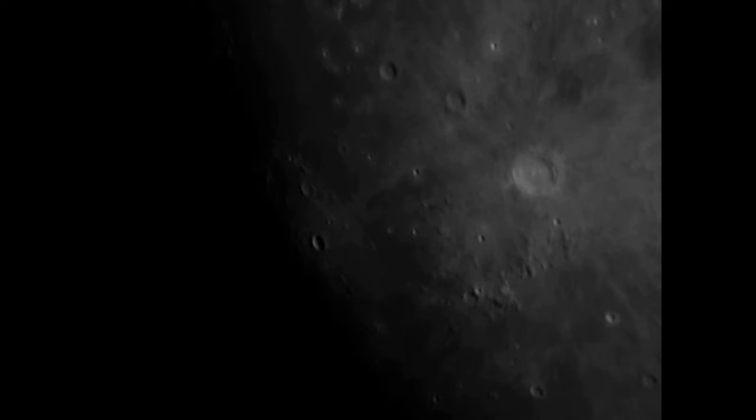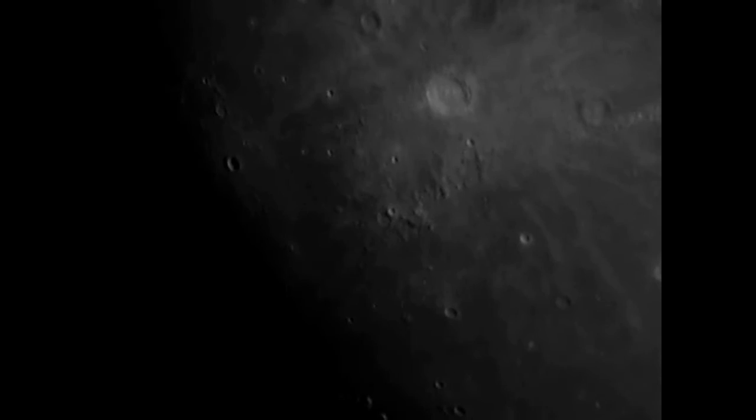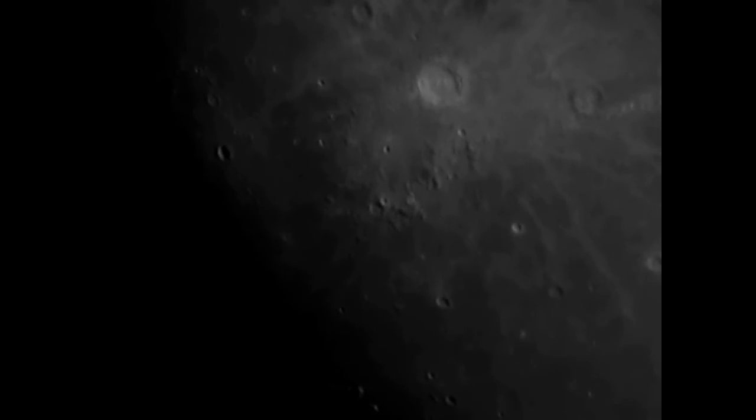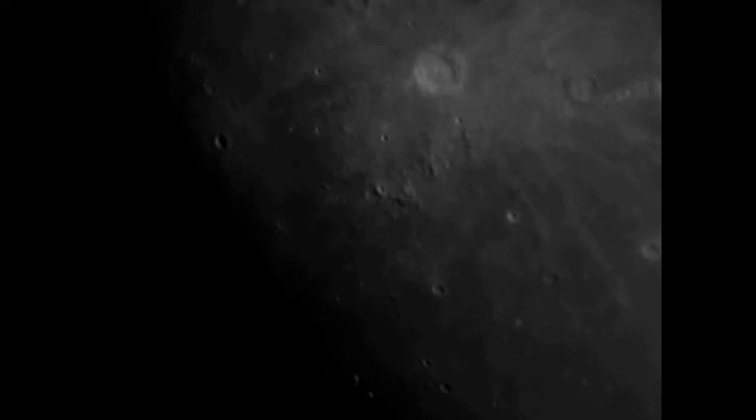The crater Copernicus has a diameter of about 93 kilometers, a depth of about 3700 meters, and the central mountain complex consists of various hills around 700 meters high. At full moon the crater stands out because of its radiant rays, which you can even make out with your bare eyes. The bright rays spread out from the crater for up to 400 kilometers.